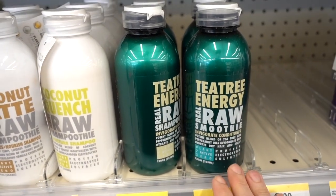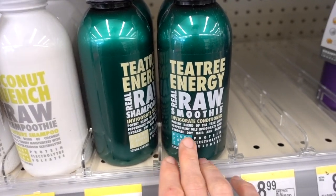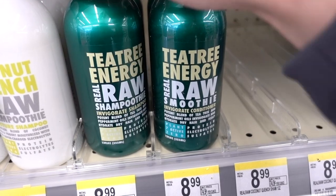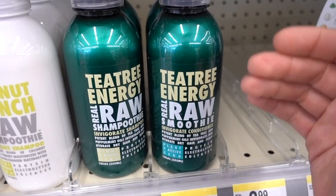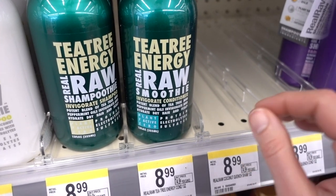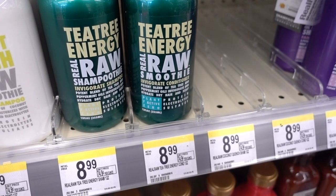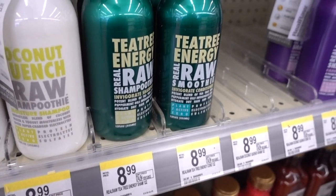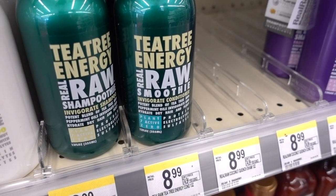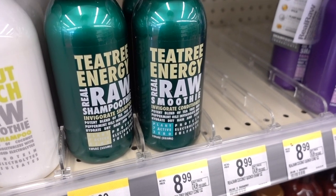Tea tree is often in shampoos targeting dandruff along with peppermint — they always love to put that combo in things. Both of those can cause a lot of irritation in the scalp. Tea tree oil can reduce dandruff but it's more likely to cause contact dermatitis. Because it's not a pure substance, each of the compounds within it is very variable, and they can degrade and become very allergenic.